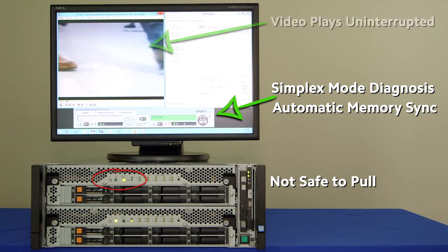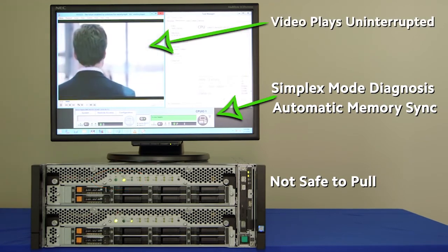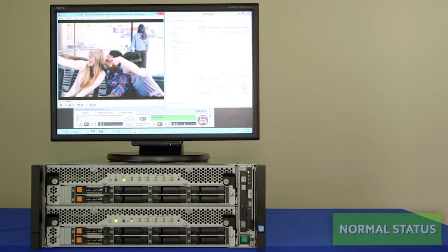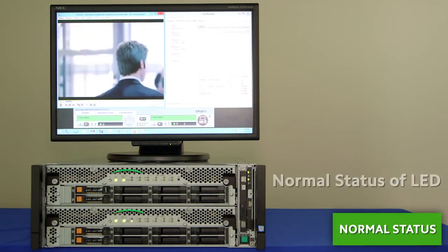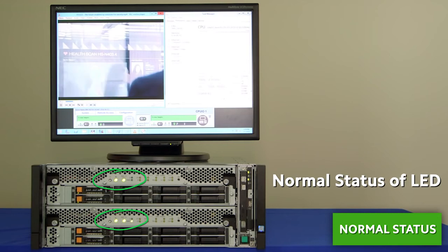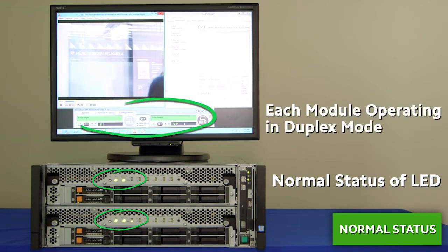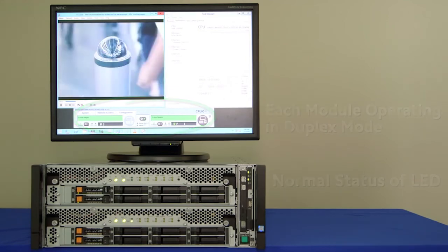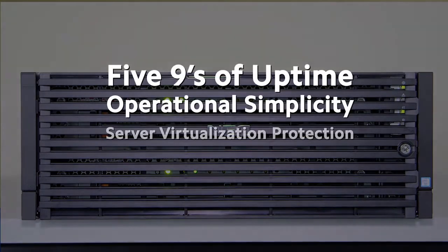Once a simplex mode diagnosis is completed, memory sync is initiated automatically. Throughout the entire recovery process, the video continues to play uninterrupted. Normal status is now returned — all indicators, including LED light indicators and the ExpressScope Engine 3 dashboard, confirm that the system has been restored without interruption.